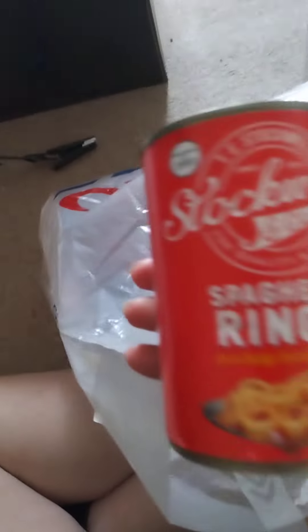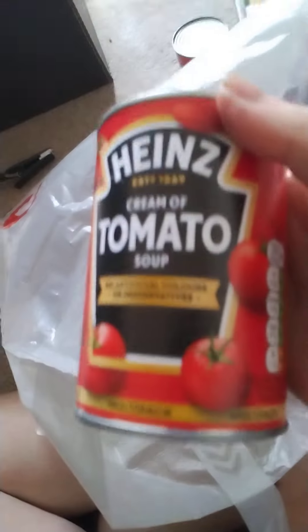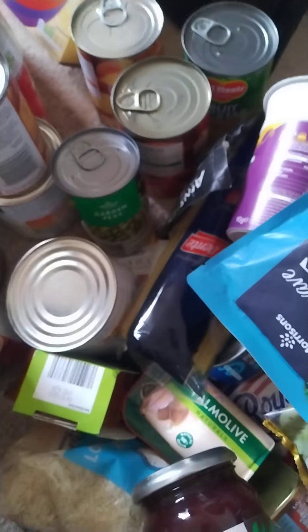One green rice, a tin of haricot beans. Copper soup, spaghetti rings, another tomato soup, rice pudding, and chopped tomatoes. Oh yeah, that's really good. So I've got three bags total.